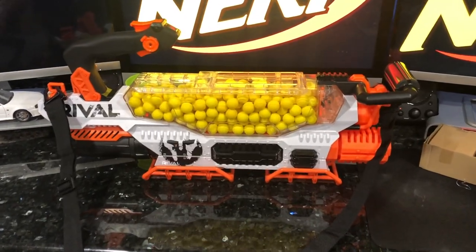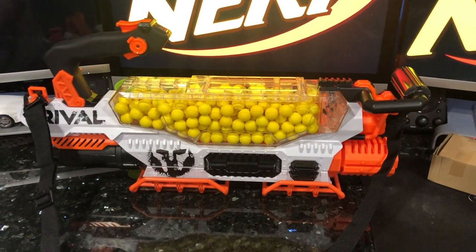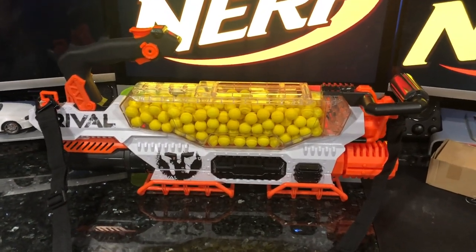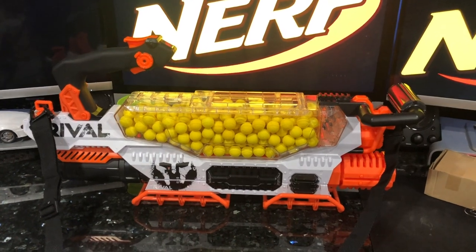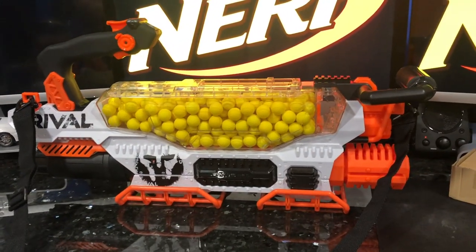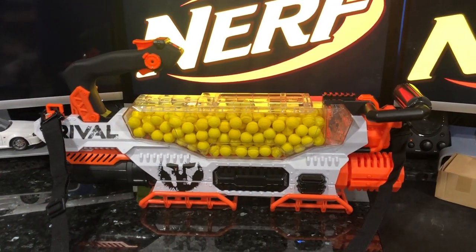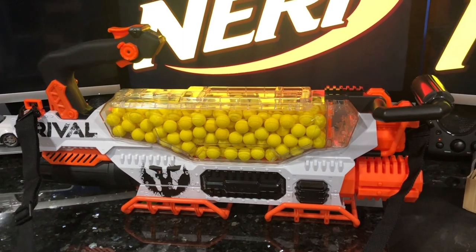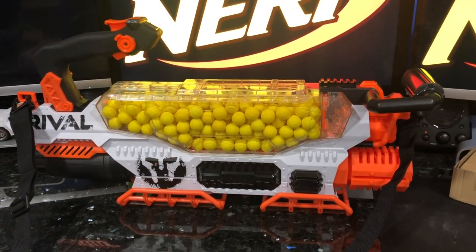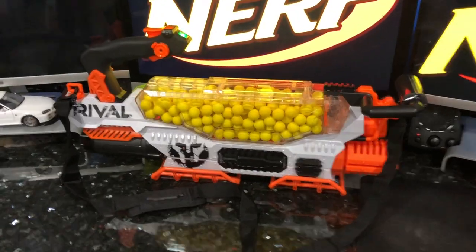Look at this — we stuffed it to the max. We don't know if that'll operate properly or not. There's probably a reason Nerf only says 200, or maybe they wanted you to discover it yourself. But we counted the balls — this is 275 rounds. So it's already the highest ammo capacity ever at 200, but it'll actually hold 275 high impact rounds, as you can see right here.